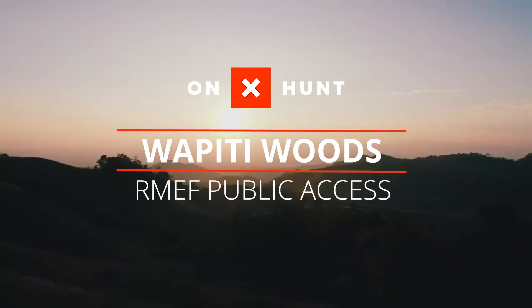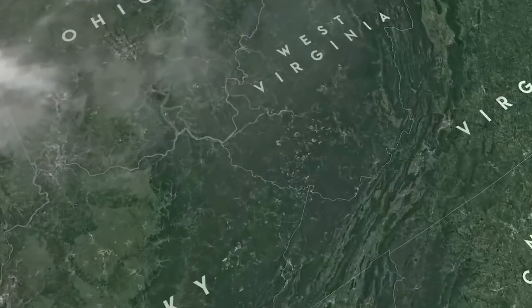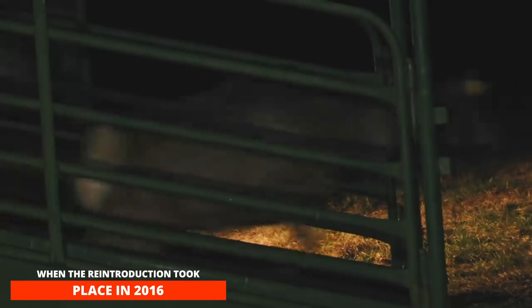It is elementary, but wild elk need habitat to thrive, and they need it in a place where they are welcome. That was a major concern as West Virginia geared up to restore elk to its native range in the mountain state. When the reintroduction took place in 2016,